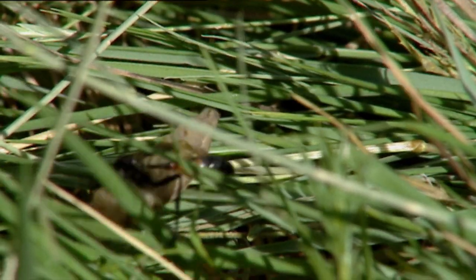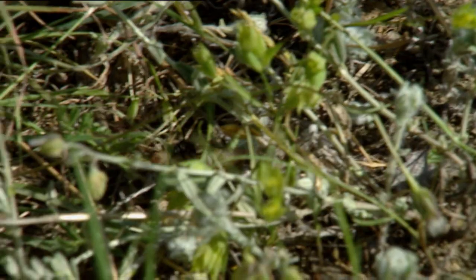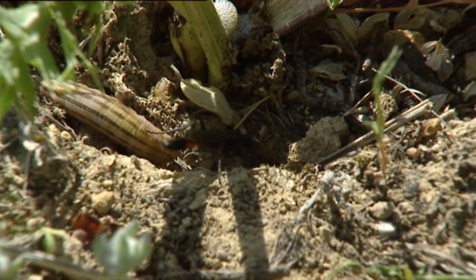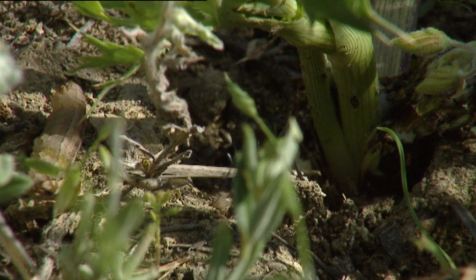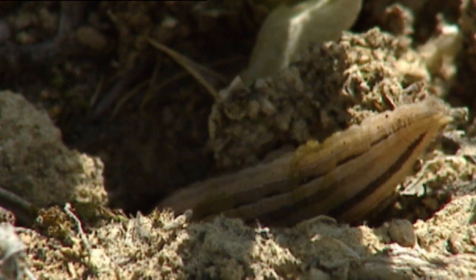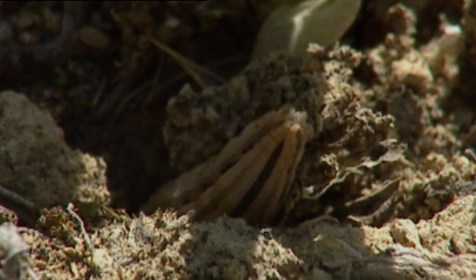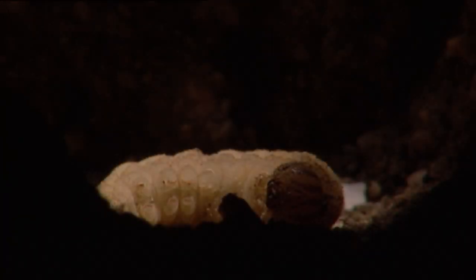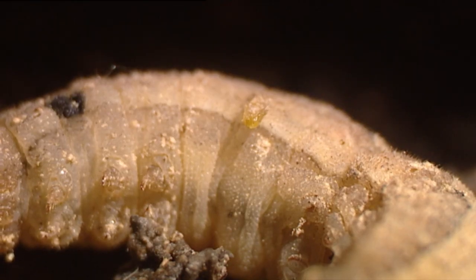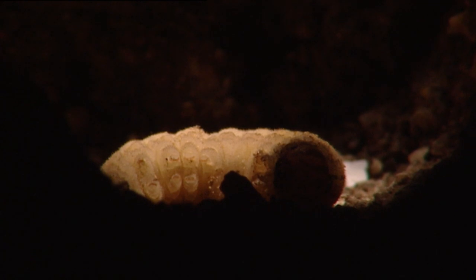If the wasp is able to get the caterpillar into the tunnel, after the wasp has put the caterpillar in the nest, it will lay a tiny wasp egg on it, so its child will have fresh, living food when it's born. The mother only had to cover up the hole again, and it did it in a very special way.